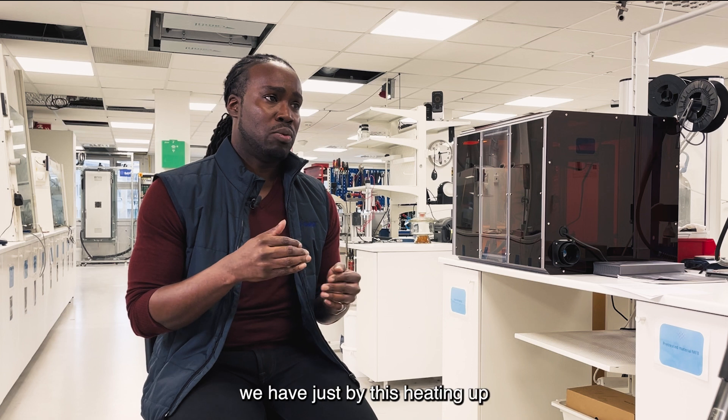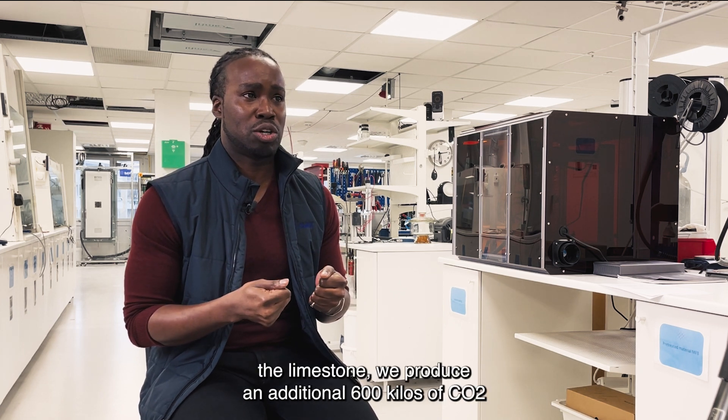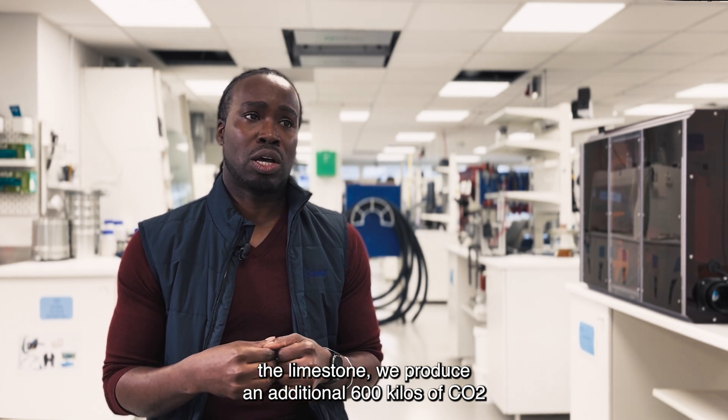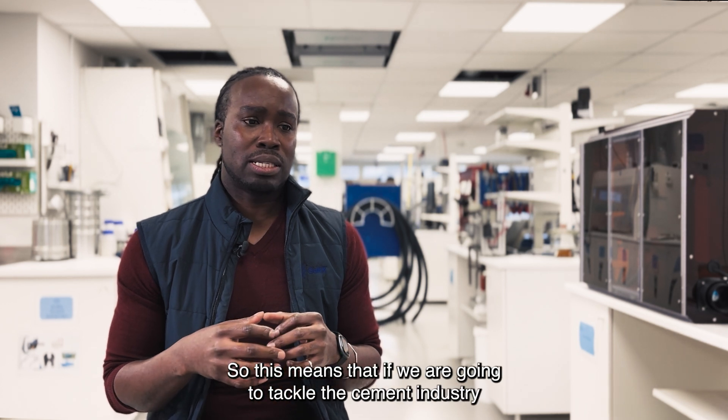Just by the heating up and breaking down of the limestone, we produce an additional 600 kilos of CO2 for every tonne of cement that's produced.